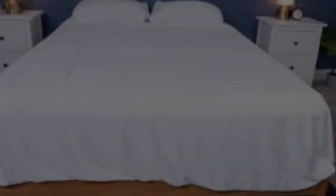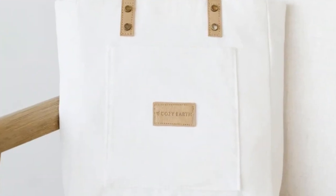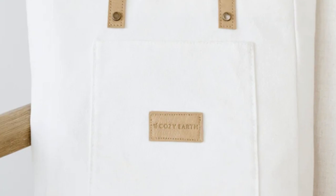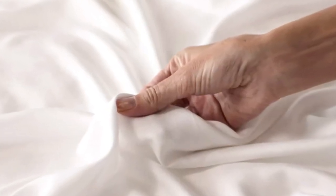What to keep in mind about the Cozy Earth bamboo sheets: these are a best luxury pick, so they come with a luxury price tag. Cozy Earth does discount these sheets throughout the year, so if you shop at the right time you can get a deal. You also have the option to break up payments with financing. Pros: silk-like feeling, doesn't trap heat, several color options. Cons: luxury price tag.